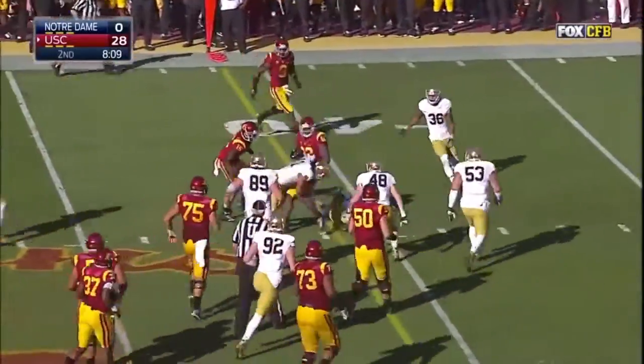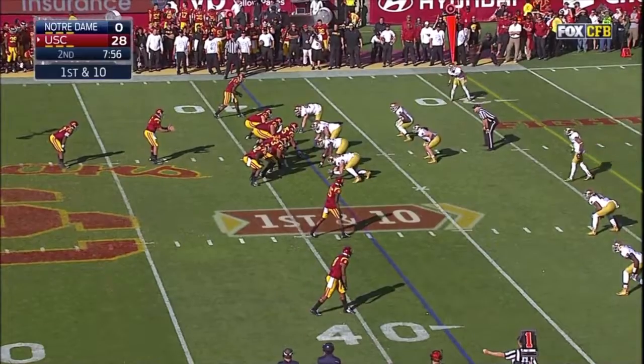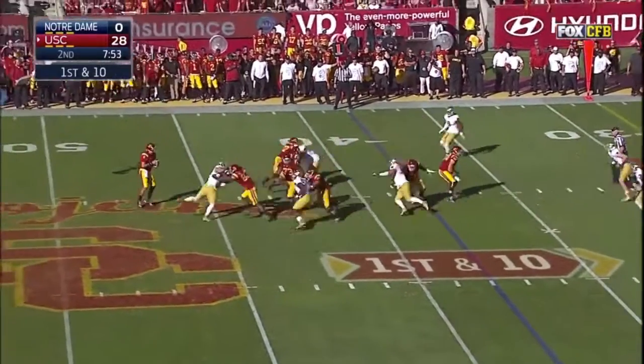And Kessler completing it to Telfer. And Telfer really pounding his way forward and picking it forward. It goes the other way. Here's Kessler on the play action fake.